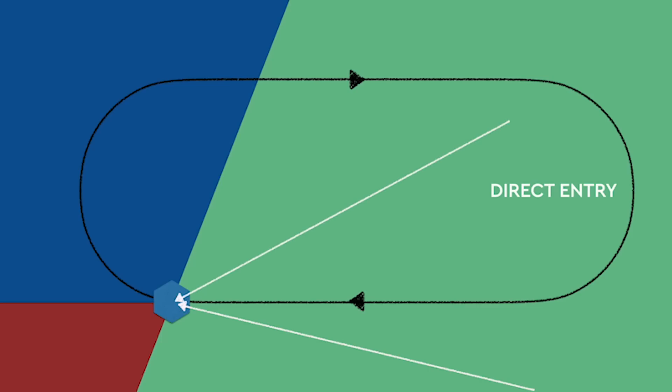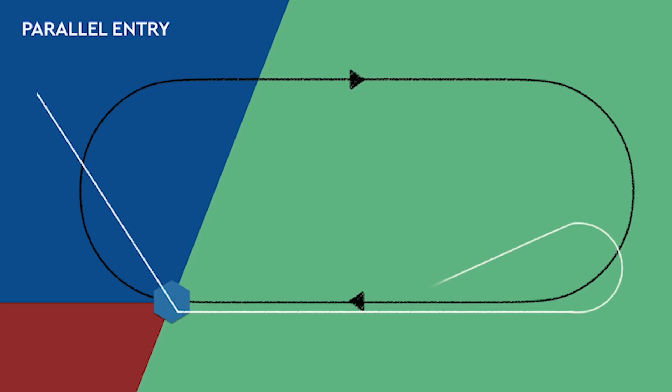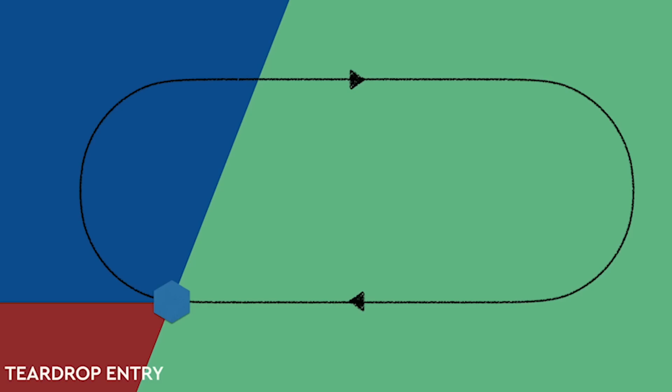The next largest space is, oddly enough, a parallel entry. If I'm approaching from anywhere in this space, I would fly to my fix — in this case, a VOR — fly opposite my inbound course outbound, parallel it, and then make a turn back around into the inbound course and start my hold. Lastly, the smallest space is for a teardrop entry. Approaching from this side of the hold, I would fly past my course, and all within the protected side, make a right teardrop back around and enter into my hold.